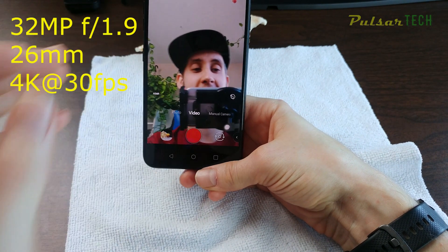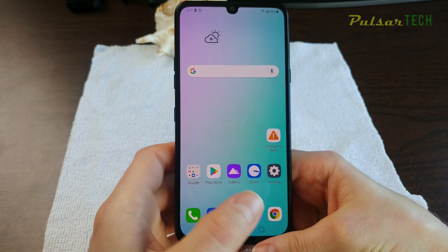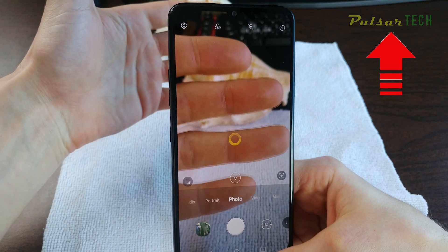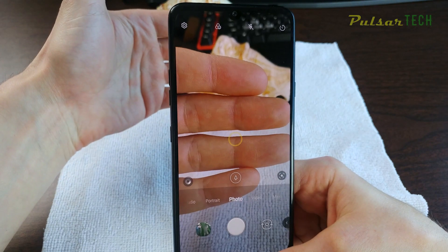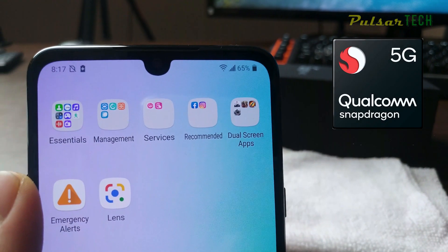The front camera is also capable of shooting 4K at 30 frames per second. If you want to know more about this phone's camera, check out my other video — I'll put a link in the description as well as at the upper right corner — where I go into much more detail about the camera and all its settings.